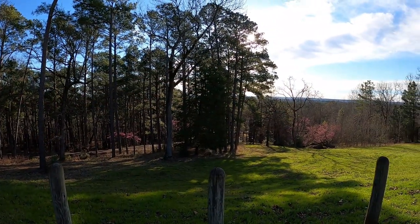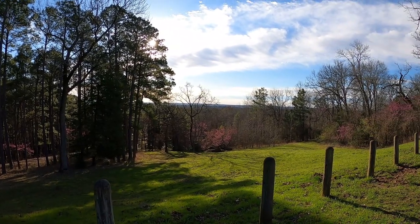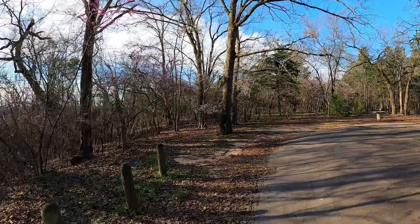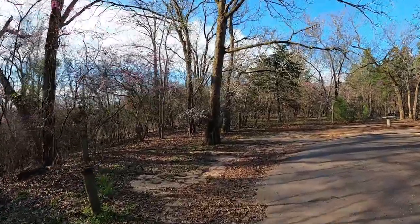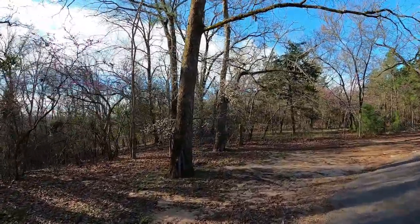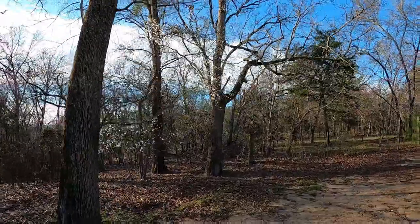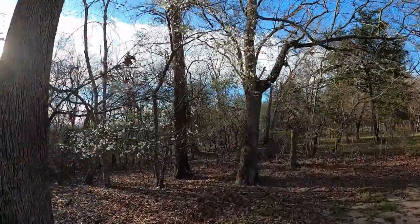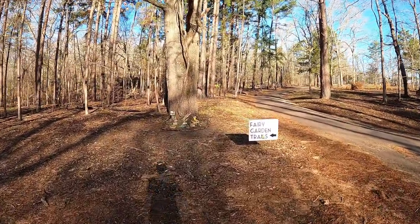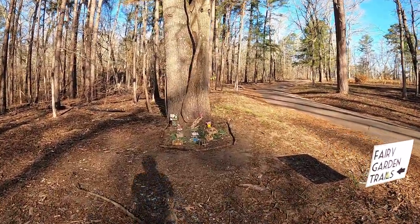Just to the north of town in a gorgeous hilly landscape is Davy Dogwood Park. This is a great place in the spring to see the dogwood trees in bloom, and from what I hear there are literal fairy gardens off the trails in the woods. We're going to try to track one down today — and here we are at the fairy garden trails, and it looks like there's been some activity here.